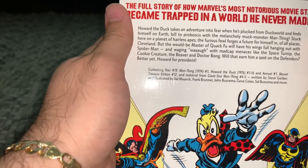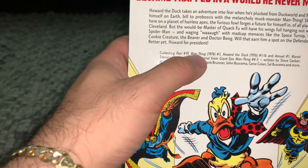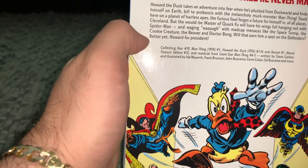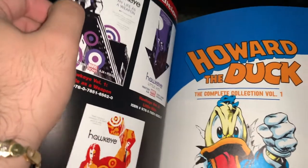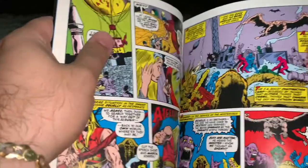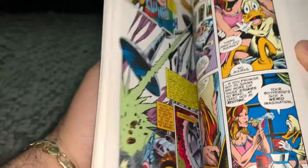Book one contains Fear number 19, which is his first appearance, Man-Thing number one, Howard the Duck issues one through 16, Annual number one, Marvel Treasury number 12, and material from Giant-Size Man-Thing four through five. 30 bucks for all four is pretty good. I was going to order them off In Stock Trades or Cheap Graphic Novel — they're running about 20 bucks a piece, and regular price is 35 I think for each one. So 30 bucks for all four is pretty damn good.